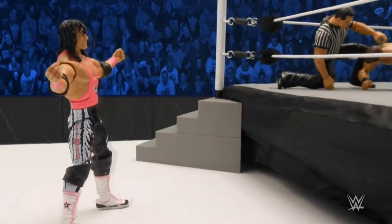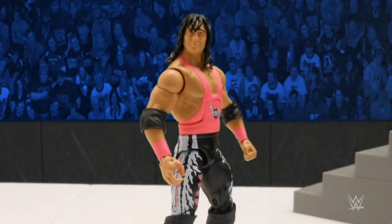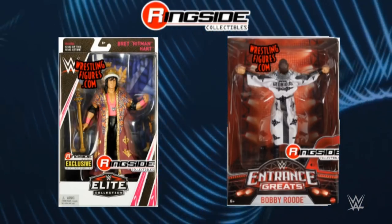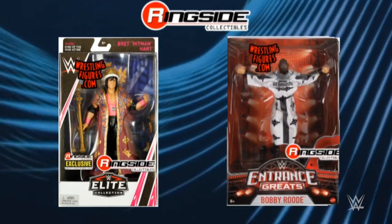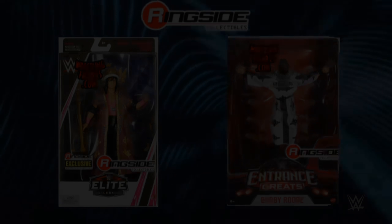Make sure you head over to WrestlingFigures.com to grab your Ringside Collectibles Elite Exclusive 1993 King of the Ring Bret Hart, complete with scepter, robe, and crown. And don't forget the first ever Bobby Roode Elite figure — entrance great.